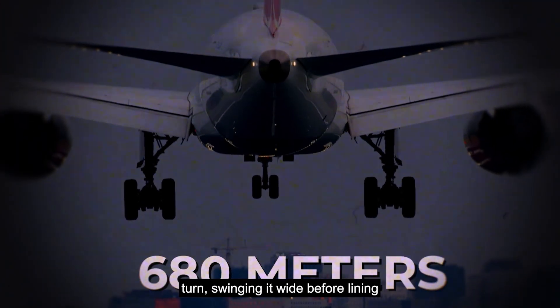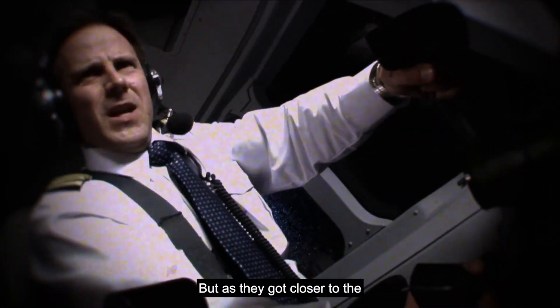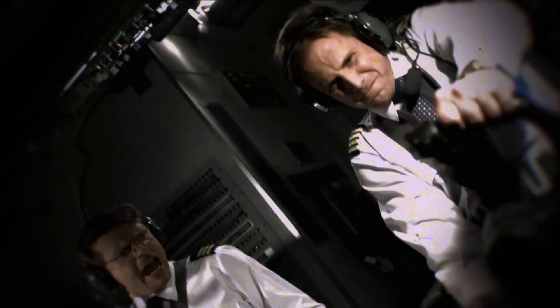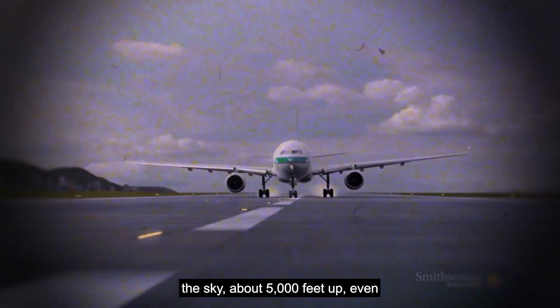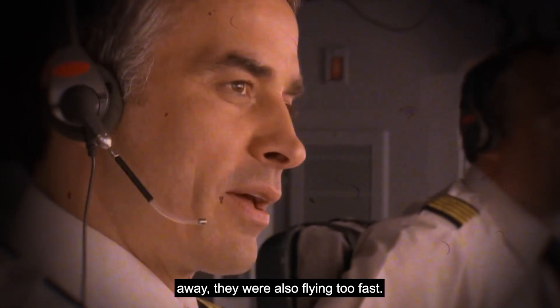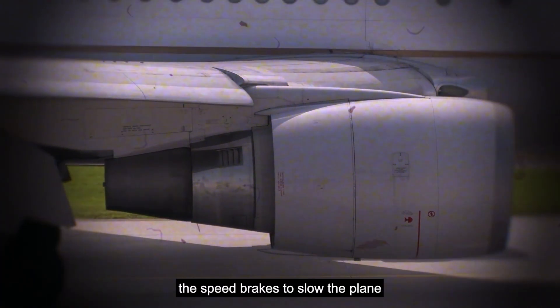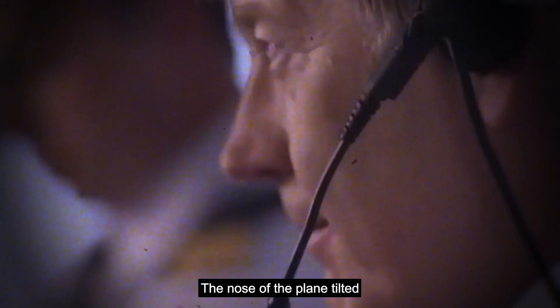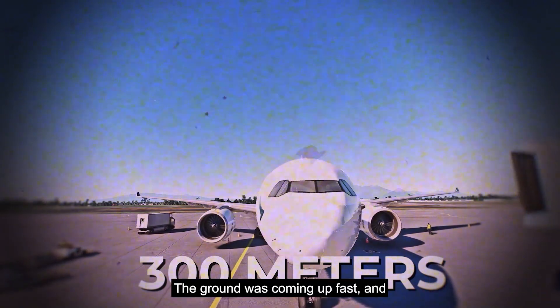That's almost double the normal landing speed. It touched down 680 meters into the runway, farther than it should have. The right wheel hit first but bounced. The captain forced the nose down for a second landing, and this time the left engine hit the runway. Sparks flew as metal scraped the ground. The first officer saw no sign the reverse engines had worked — only one engine was helping to slow them. The captain turned off the auto brakes and pressed the brakes by hand as hard as he could. The plane finally slowed and came to a stop just 300 meters before the runway ended.